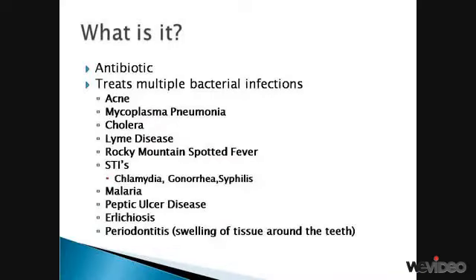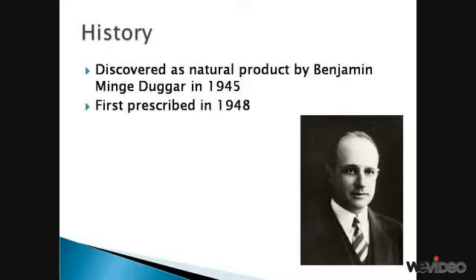Tetracycline is an antibiotic that treats many bacterial infections such as those shown on the screen, as well as a few others. Tetracycline was discovered as a natural product by physiologist Benjamin Duggar in 1945 and was first prescribed in 1948.